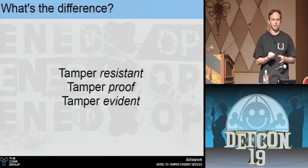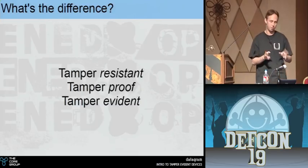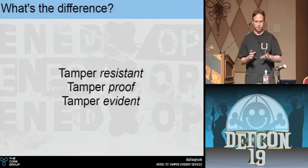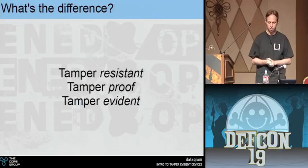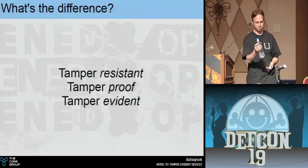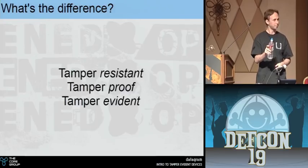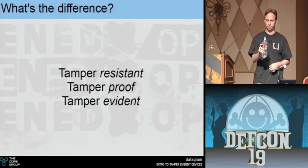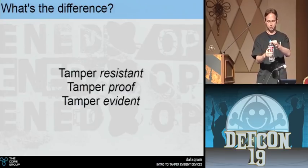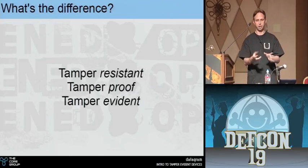A product that's tamper resistant is actively made to deter tampering. What tampering is may vary depending on the product, but generally it's anything other than normal use. So for our water bottle — if we take the seal off and put something in the water, that'd be tampering, as long as we put it back and it looks right.